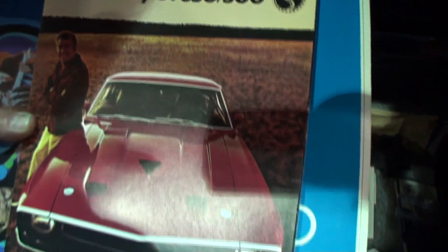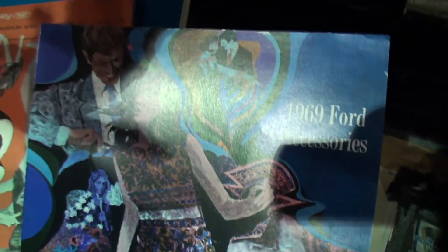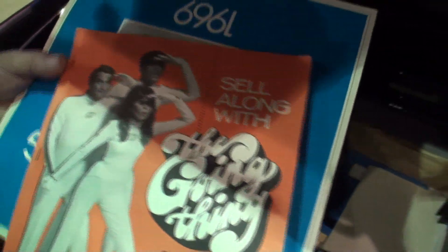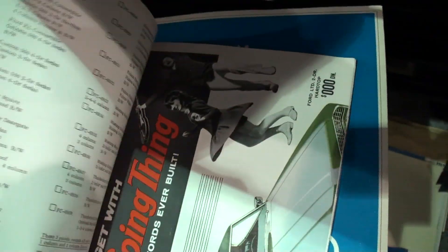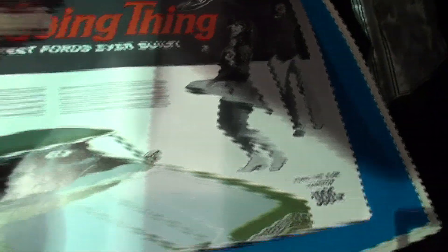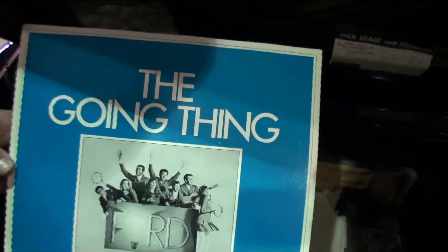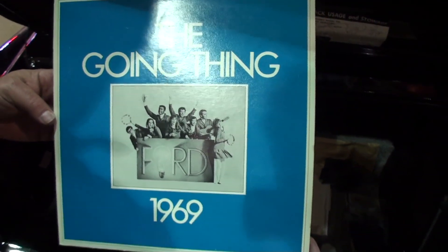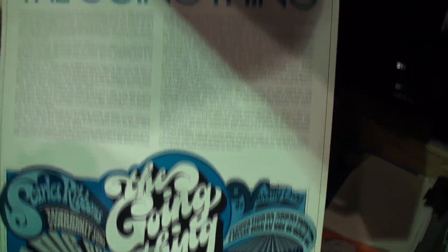The show here is all about '69s because it's the 50th anniversary. Look at the artwork — '69 accessories. This one's really rare — it's the only one I've ever seen. It pertains to newspaper ads that dealerships could give to local newspapers to produce an ad for the Ford dealerships. And here's the 1969 record album — The Going Thing. I think it's a 33 and a third.